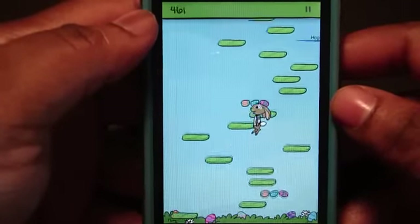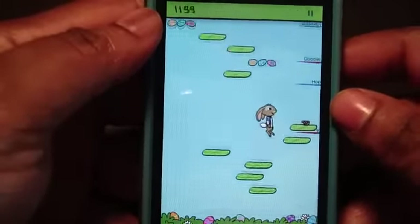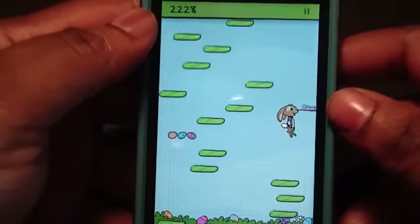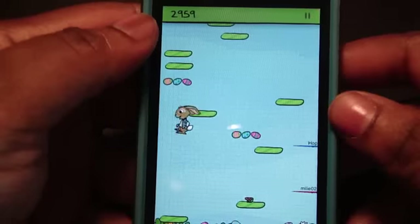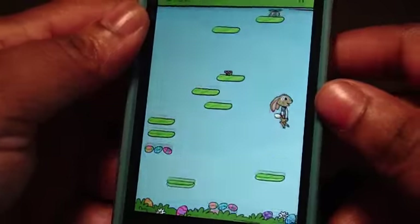We have the Easter Bunny! Isn't that cute? Look at the little eggs — you jump on them and they're going to crack. You have these little flowers you jump on as the springs, and you do have the little villains in here as well. The trampoline is like a big flower petal thing.